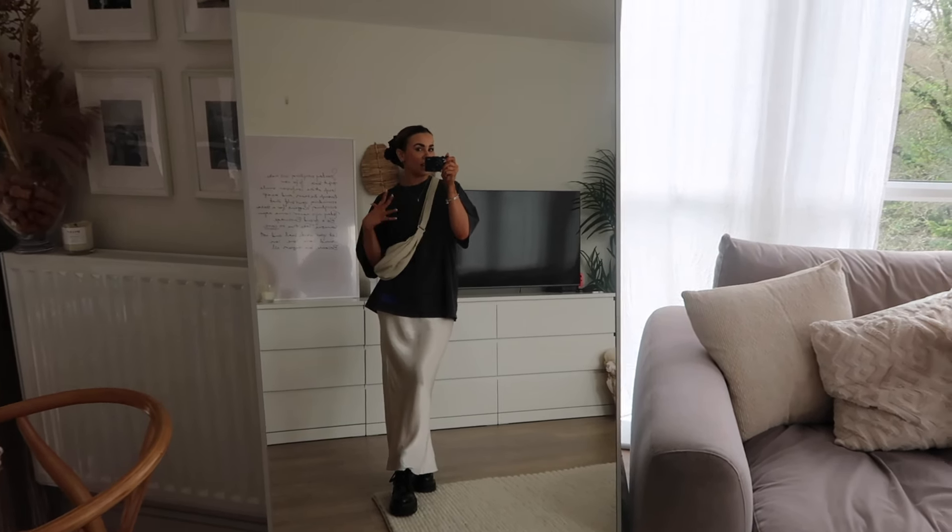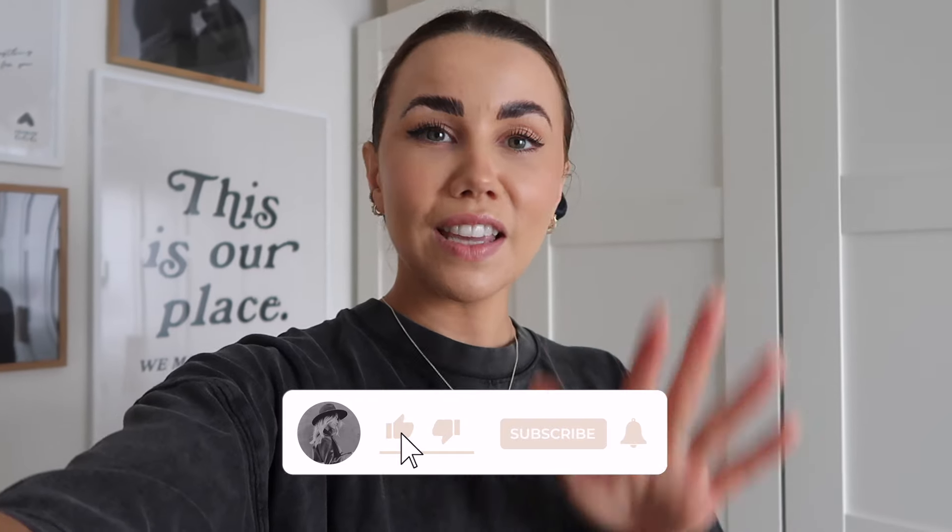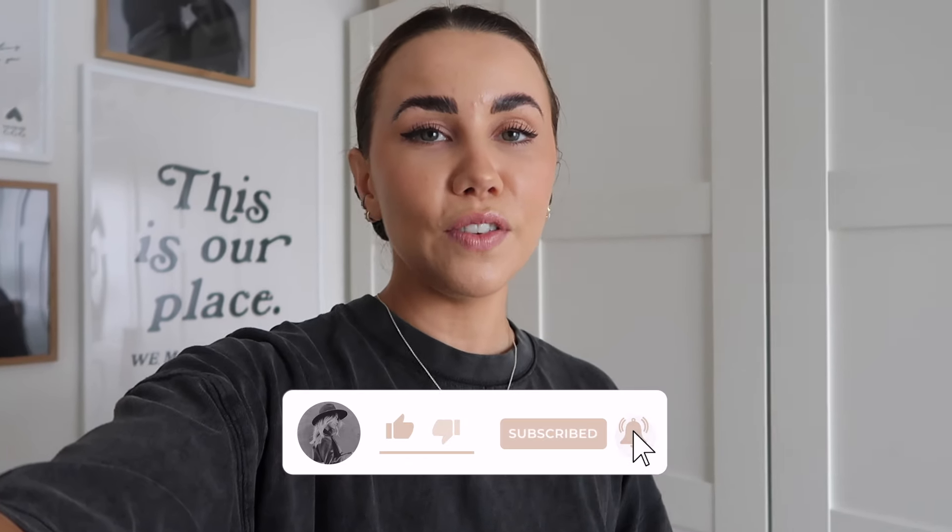That's it for today's video! I hope you enjoyed seeing different ways to wear a satin skirt into spring and summer. All the links are in the description box. If you have any other styling ideas you want me to do — a wedding, a holiday, an oversized t-shirt — let me know in the comments. I love making what you guys want to see. If you enjoyed it, give it a thumbs up, subscribe, hit the notification bell, and I'll see you in my next video!